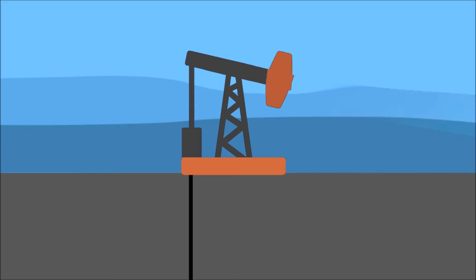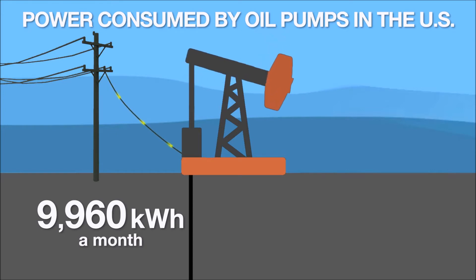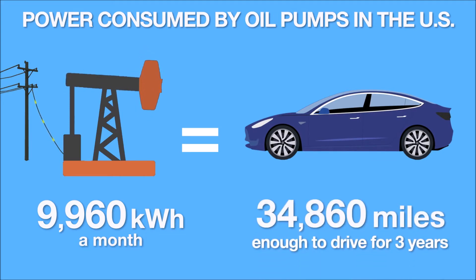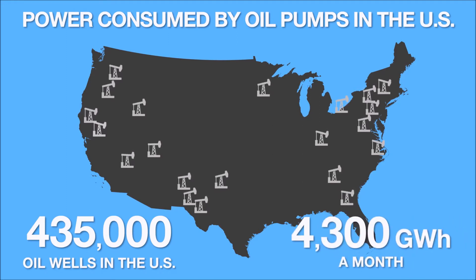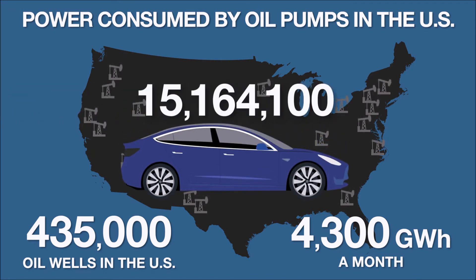Gasoline starts as oil, on average 5,900 feet below the surface of the Earth. A great deal of oil is extracted using pump jacks, which don't run by themselves — in most cases they use electricity. It takes on average 9,960 kilowatt hours of electricity every month to drive one pump jack. That is enough electricity to power a Tesla Model 3 for 34,860 miles. In the United States, there are an estimated 435,000 oil wells using pump jacks, with estimated electricity use of over 4,300 gigawatt hours a month. If we used that electricity to power electric vehicles directly, it would be enough to power over 15 million electric vehicles for a month.